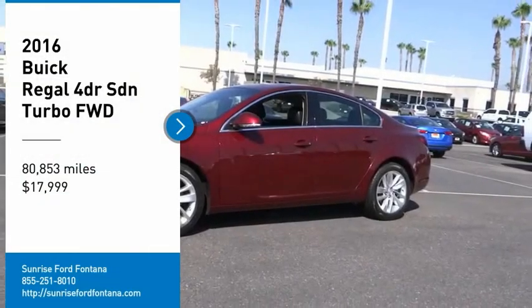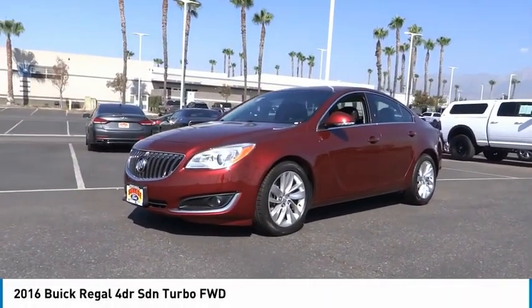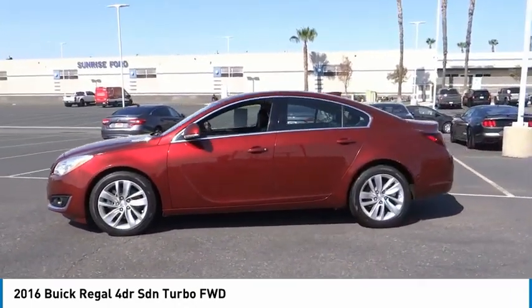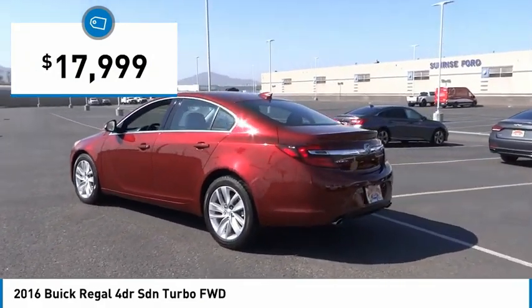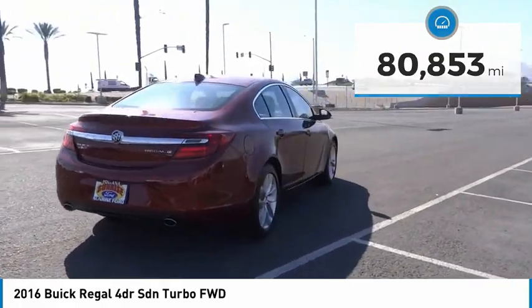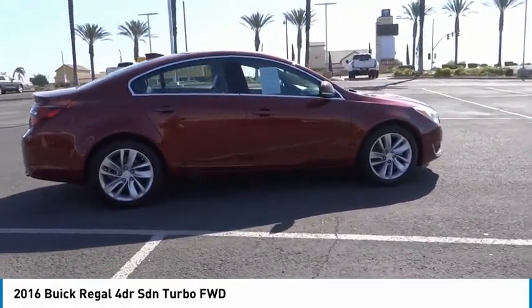We are pleased to show you the 2016 Regal. Buick Regal is based on the European Opel Insignia. The Regal is as much a sports sedan as it is a family sedan and is priced below $20,000. This vehicle has less than 85,000 miles. This beauty is sure to make you the talk of the neighborhood. So call or drop in for a test drive today.